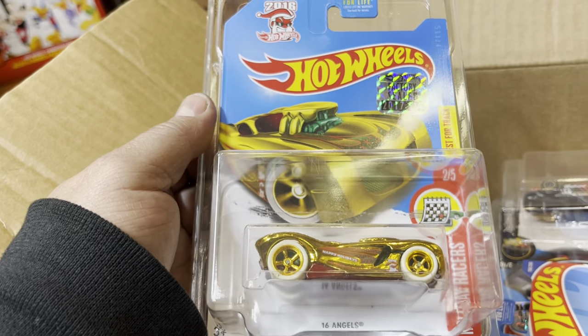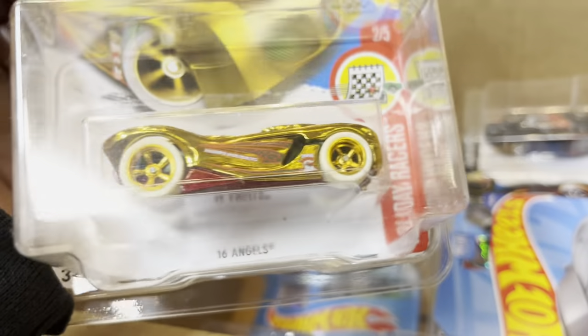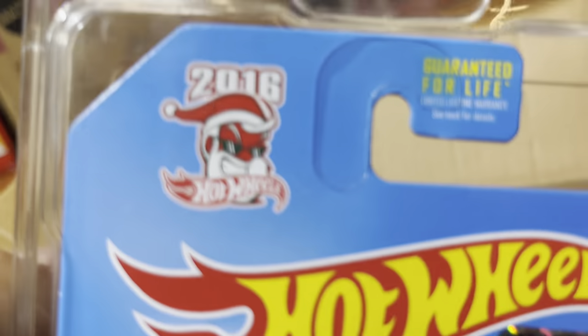And this is a 2016 Angels — wow, this is a treasure hunt too! The flame is right there on the bottom in gold. Look at those white tires and gold rims — bling bling, 2016!